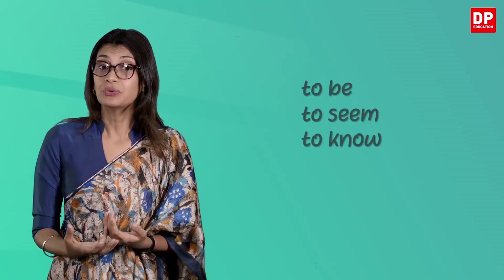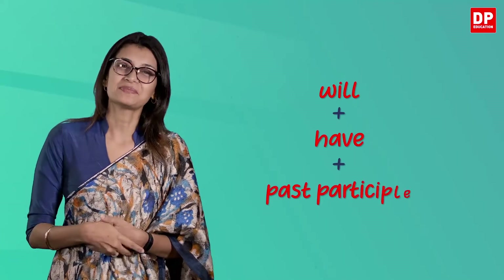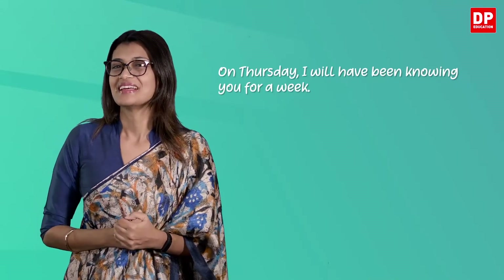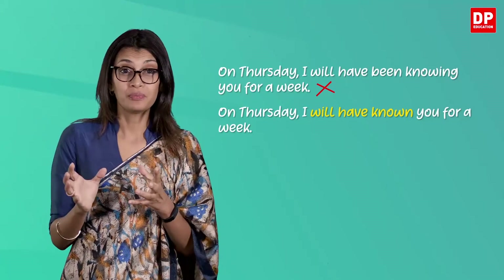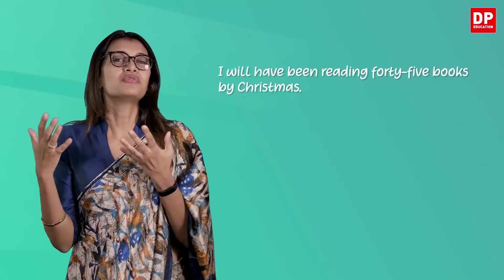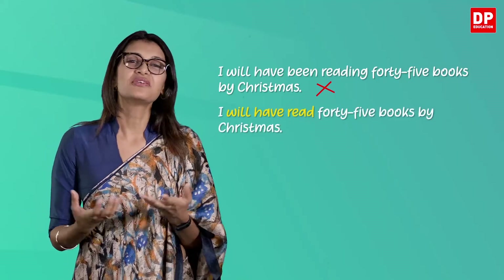Remember that non-action verbs like 'to be', 'to seem', or 'to know' are not suited to the future perfect continuous tense. Instead, these verbs take the future perfect tense, which is formed with will + have + past participle. For example: 'On Thursday, I will have been knowing you for a week' is incorrect. The correct sentence should be 'On Thursday, I will have known you for a week.' Similarly, 'I will have been reading 45 books by Christmas' is also incorrect; instead we write 'I will have read 45 books by Christmas.'